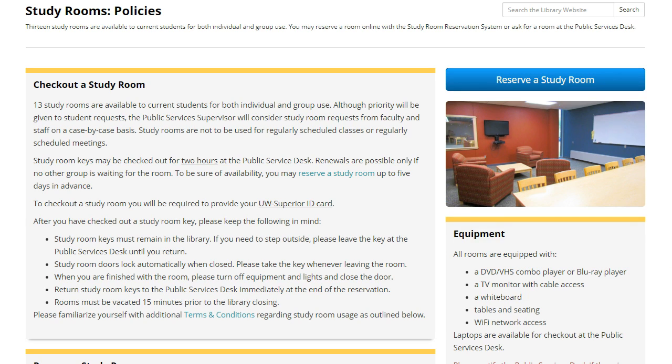Although you may request a study room key at the Public Services Desk at any time, we recommend reserving a room ahead of time to be sure of availability.